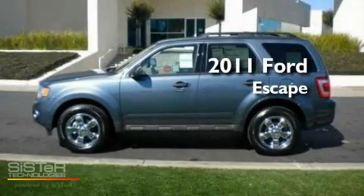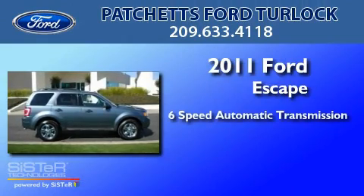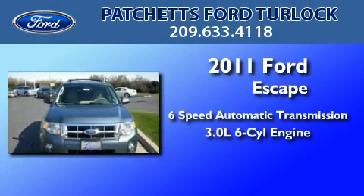This is a brand new 2011 Ford Escape. This crossover has a six-speed automatic transmission and a 3.0 liter V6.